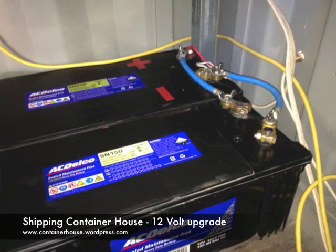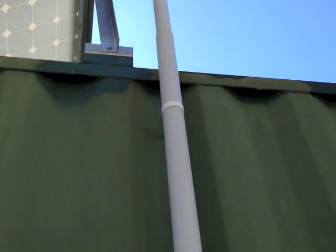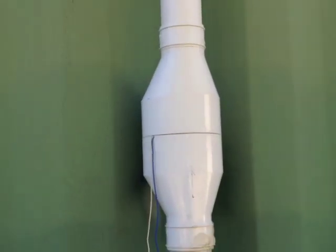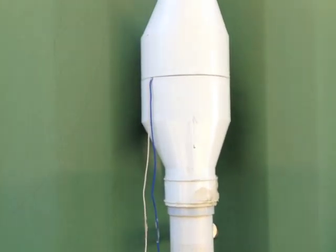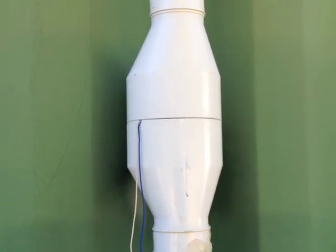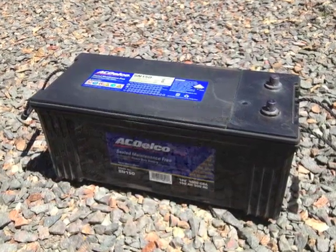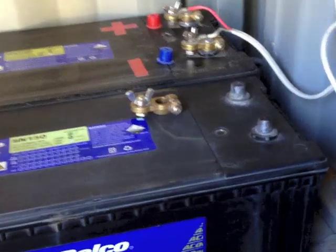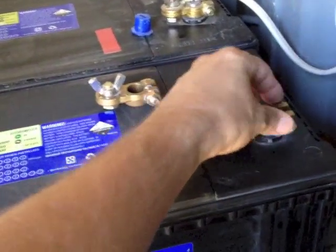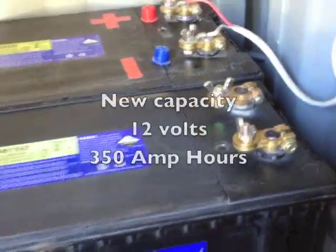I've increased the capacity on the 12 volt system within the shipping containers. I want to run a 12 volt fan continuously in the toilet vent pipe, which is going to increase the load. I went to the battery shop and they actually had a cheap battery for $50 — an ex-warranty repair that had nothing wrong with it, so it's a cheap upgrade. I just connected the second battery in parallel. I haven't used deep cycle batteries because it was cheaper.